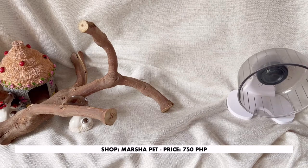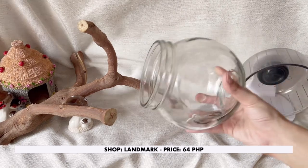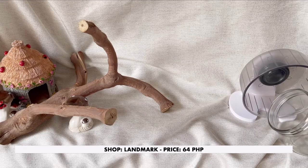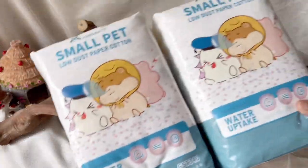I was really happy to find this in Landmark because I've always wanted one for my hamster sand bath. It's very easy to clean compared to plastic types of sand baths and also more affordable.